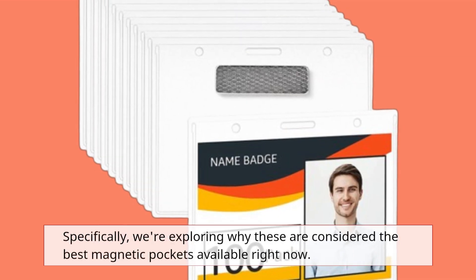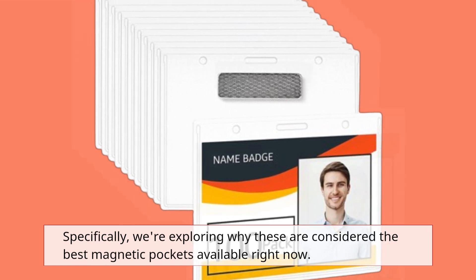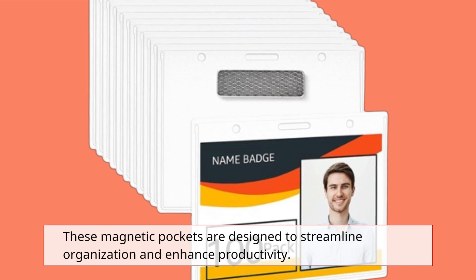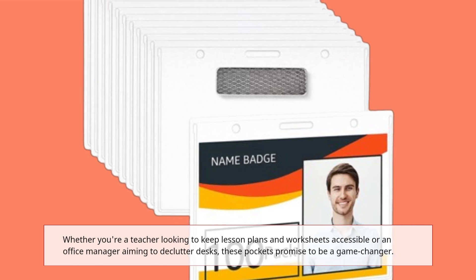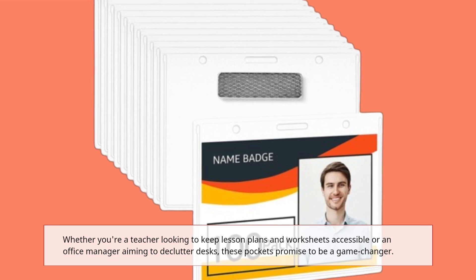Specifically, we're exploring why these are considered the best magnetic pockets available right now. These magnetic pockets are designed to streamline organization and enhance productivity. Whether you're a teacher looking to keep lesson plans and worksheets accessible, or an office manager aiming to declutter desks, these pockets promise to be a game-changer.